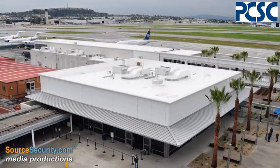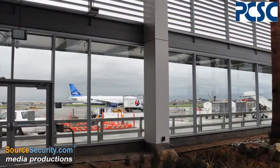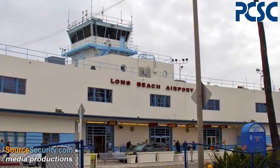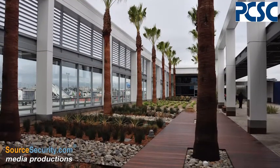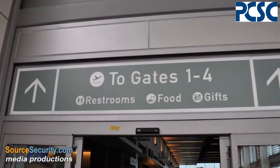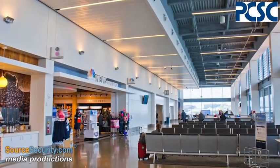Serving 3.2 million passengers per year and touted as one of the busiest general aviation airports, Long Beach Airport is located 18 miles to the southeast of Los Angeles International Airport. Recently, a $45 million terminal modernization project has taken place at LGB, with modern, inviting and comfortable passenger concourses and a variety of new eating and shopping venues.